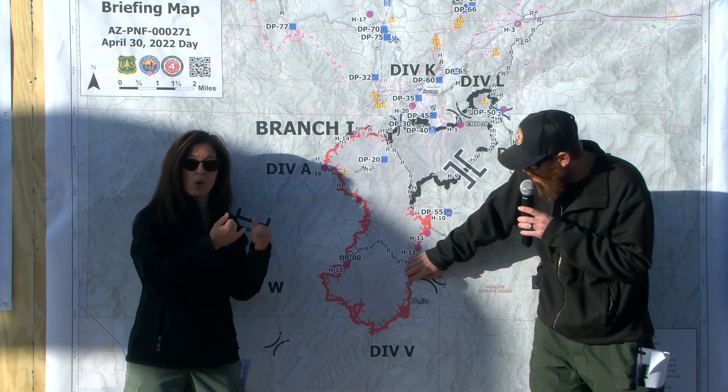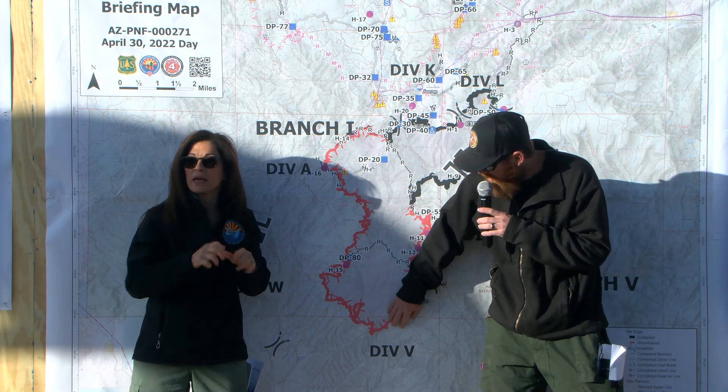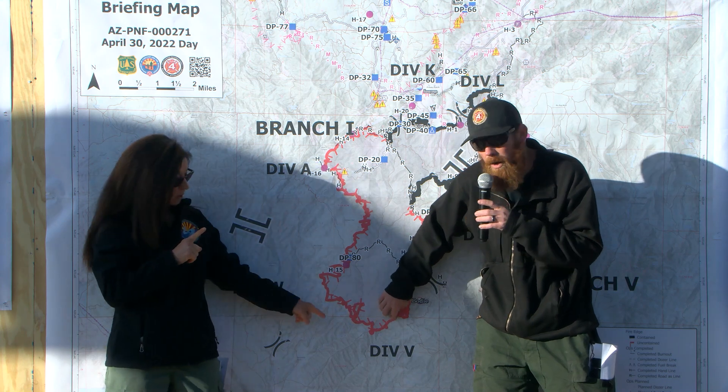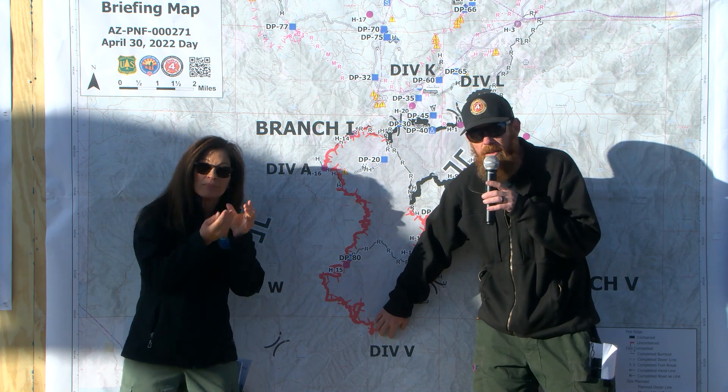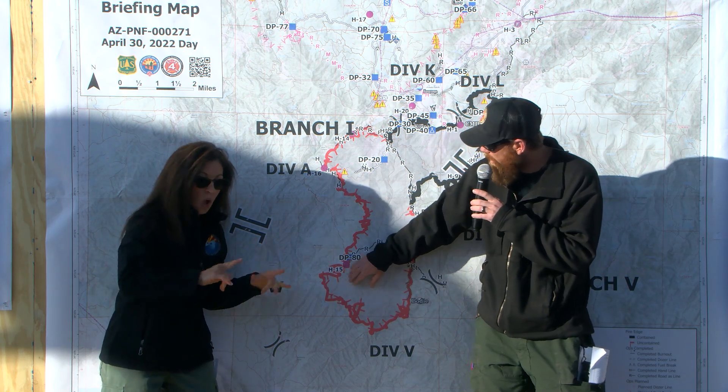As we move down to the south, everything continues to hold. We haven't had any fire progression on the southern edge of this fire — it's kind of just hit that fuel transition and we are getting resources in the area to hot spot and cold trail through the south end all the way up into the DP-80 area.